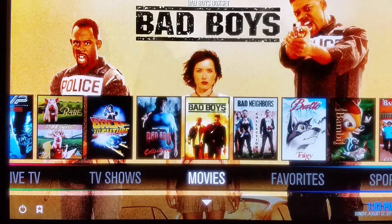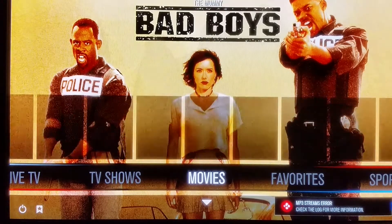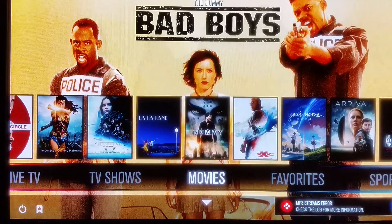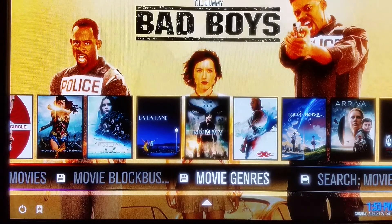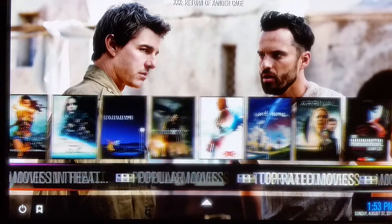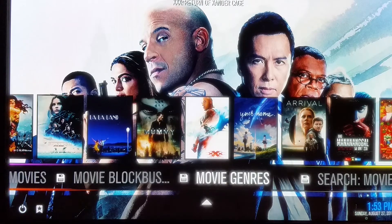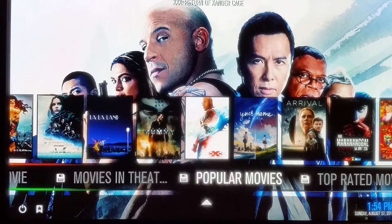Let's get back to the main thing, which is movies. You see the little down arrow right here — that means there are options if you hit the down arrow on your remote on pretty much all of these. You've got options to search movies, movies that are in theater, popular movies, top-rated movies, and so on. They all work without any problems whatsoever.